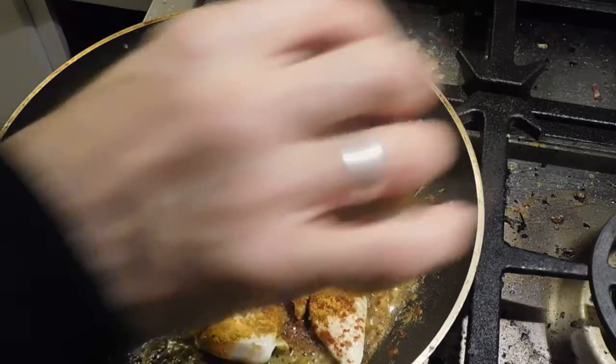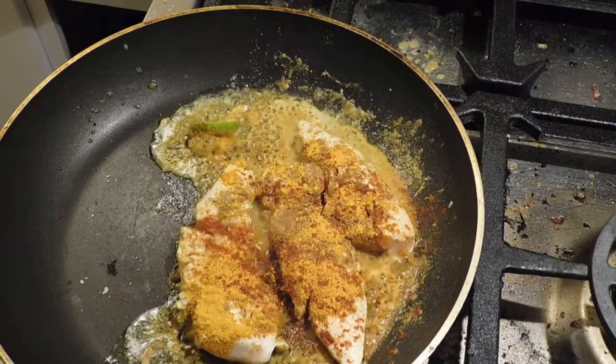A little chili powder, just because I wanted to.